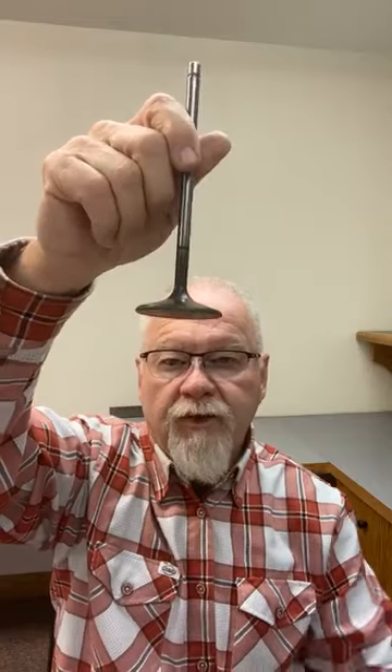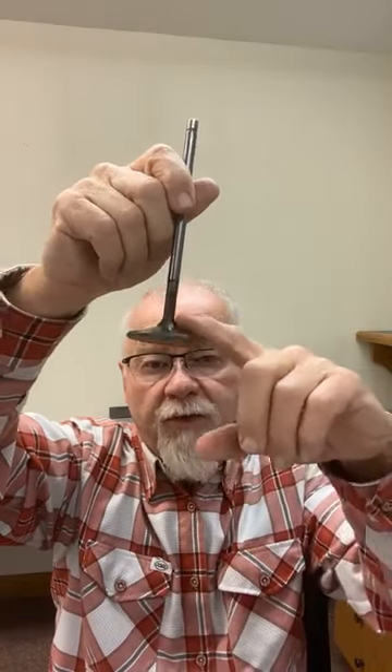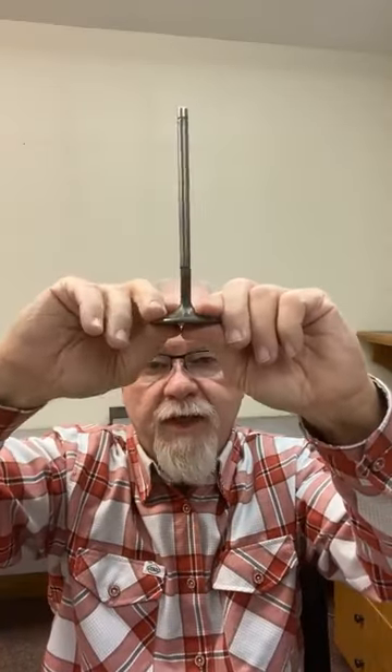I brought a big valve up here that I'm gonna talk to you about. It's a big titanium valve. We'll talk about the valve angles on the valve, the strength and stability of the valve, and we're gonna talk a little bit about different makeup of coatings and titanium.